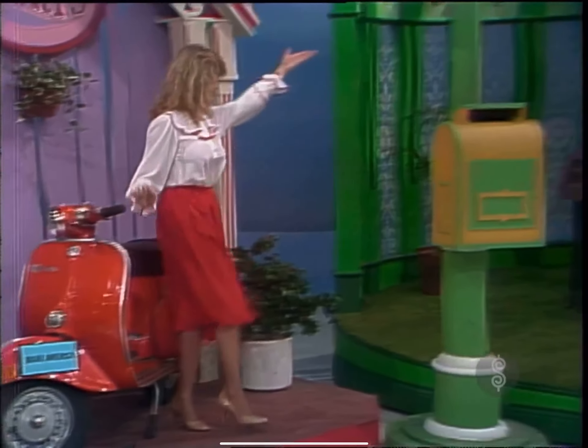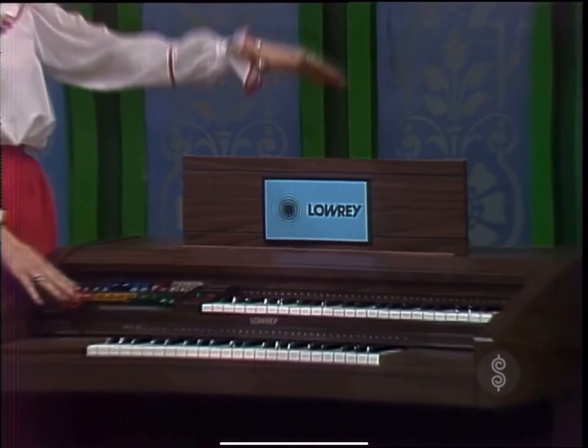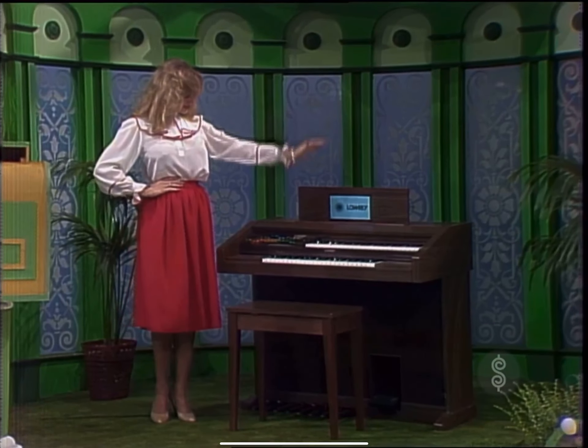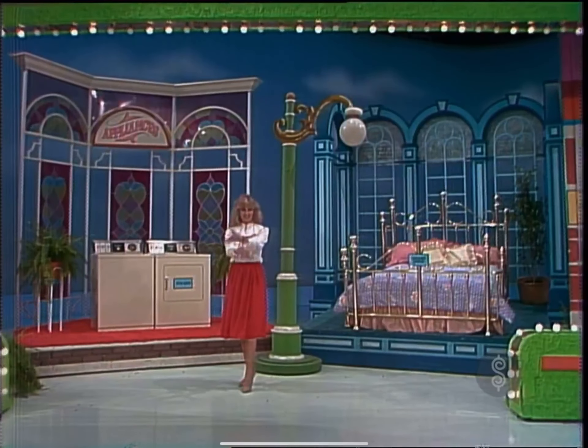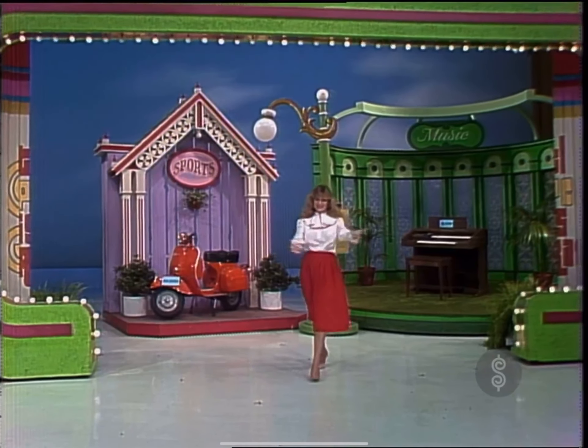And finally, in the last showcase, there's a musical organ — the Lowry Mardi Gras. The home organ the whole family can play and enjoy. It features one-finger magic genie chords, automatic rhythm, and a wealth of instrumental sounds. And this Trip Down Main Street showcase can be yours if the price is right.